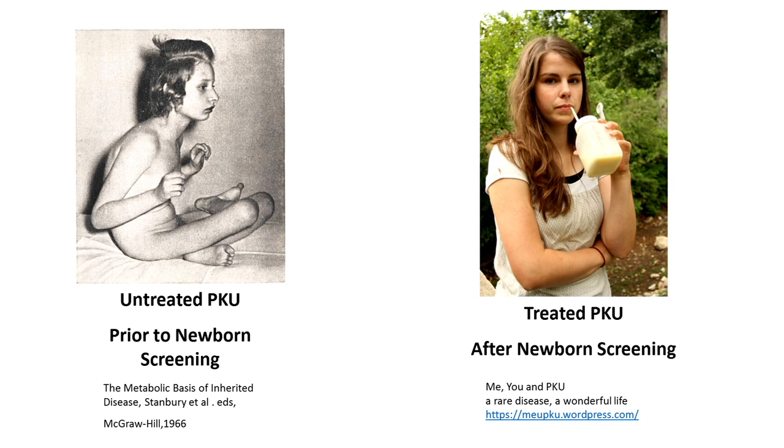On the left is a woman with untreated PKU. This is how most individuals with a condition called phenylketonuria used to end up because they weren't diagnosed until they developed severe intellectual disability — which in those days was called mental retardation — and many ended up in institutions. On the right is a young woman who was detected through newborn screening as having PKU. She was started on a special diet within the first few weeks of life, and although she has to drink a special supplement giving her appropriate proteins, she's cognitively normal, with normal intelligence, leading a very normal life.